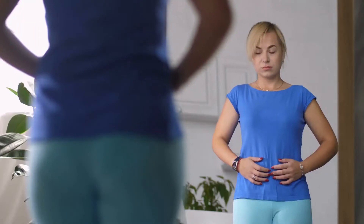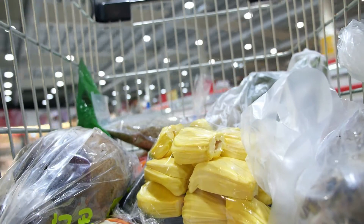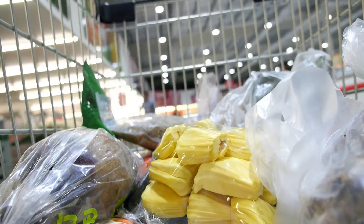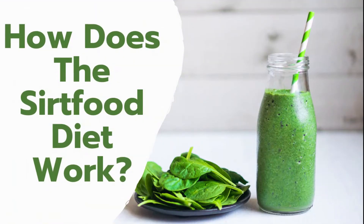This diet promises rapid weight loss while experiencing lasting energy and eating all the foods you love, as long as these foods fall under SIRT foods. How does it work?